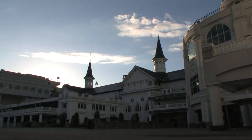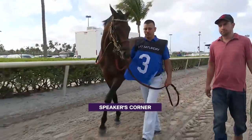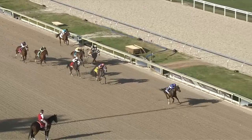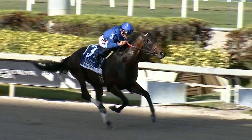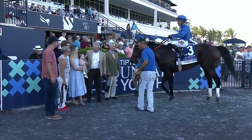Saturday at Churchill Downs, Speaker's Corner will look to punch his ticket to the Big Ass Fans Dirt Mile in the ACAC. Speaker's Corner bid this field a pleasant Saturday, good afternoon. Speaker's Corner under Junior Alvarado, an easy winner of the Gulfstream Park.